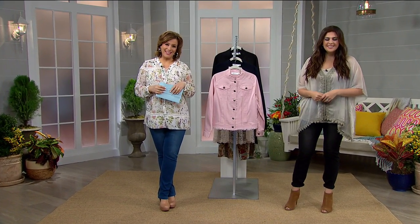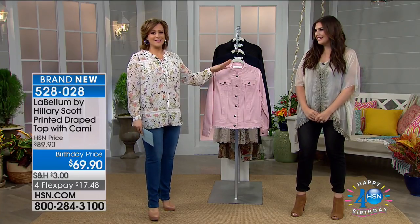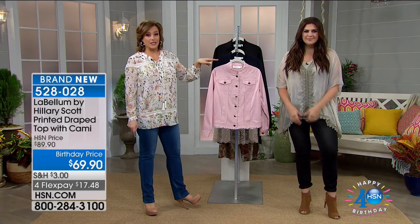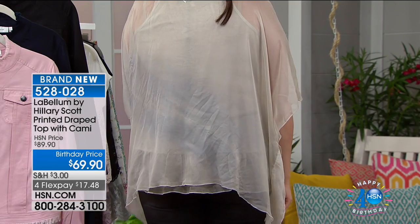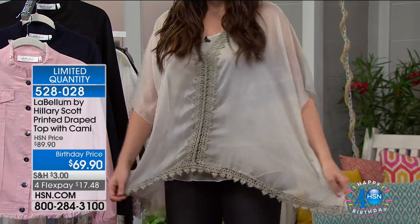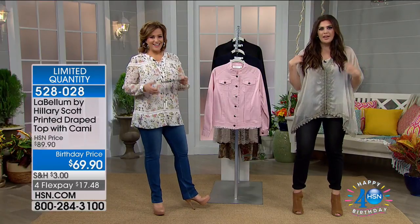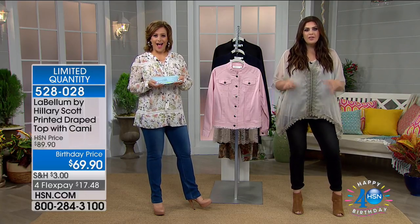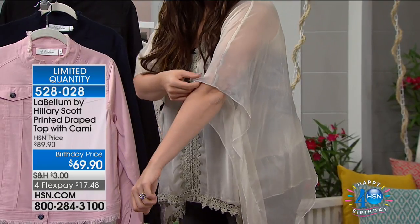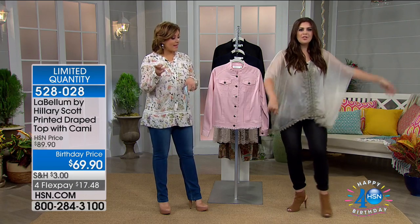The most lovely Hillary Scott from Lady Antebellum is here at HSN with her exclusive collection — only show of the day, everything on four flex. She's as warm and wonderful behind the scenes as she is on stage. I wanted to give a peek at the printed drape top with the cami coming up as the last item of the show. It actually has tie-dye on the tank underneath — two separate pieces. You could wear the outer piece like a caftan over a bathing suit or the tank on its own.